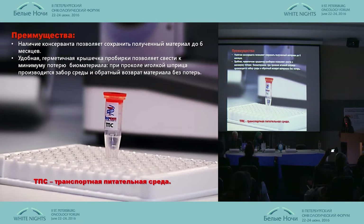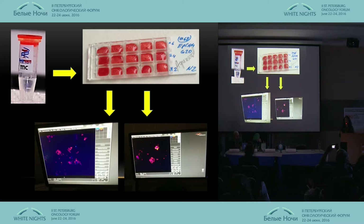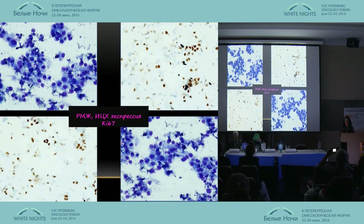We are not limited to exudative fluids but have started research of solid tumors, where the transport feeding medium helps us to preserve material for up to six months. We have good preservation and do not lose material, which helps us a lot. Cell-rich fluid is kept stored like this, and we use a standard number of actions: coloring and viewing on the microscope.